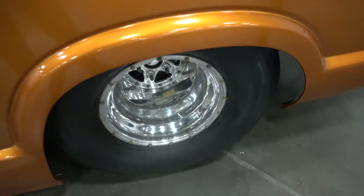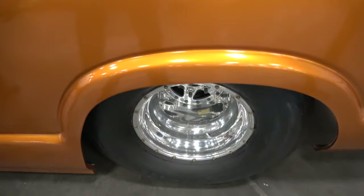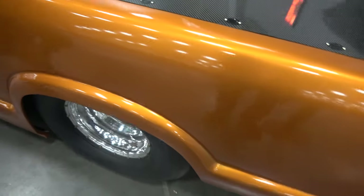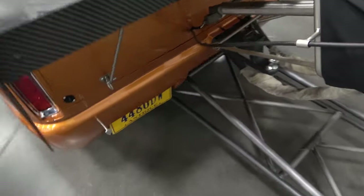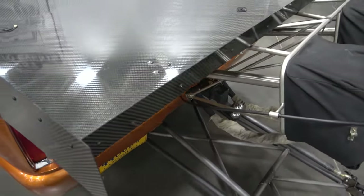Hoosier tires — it is a 33-17.5-15, and it's set up to go even bigger than that. How about your gear ratio? It is a 4.08. It's a Quarter Max sheet metal fabricated 9-inch housing with a 9.5-inch ring gear from Mark Williams. Strange 40-spline gun-drilled axles.